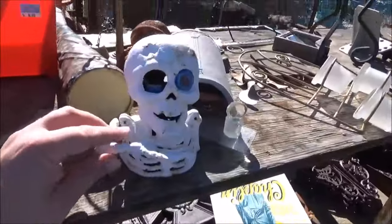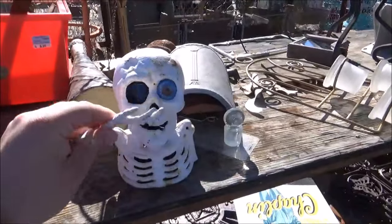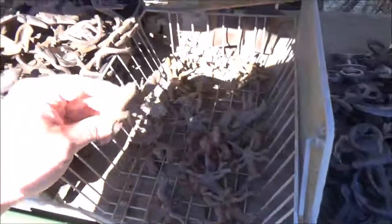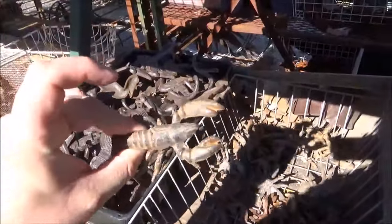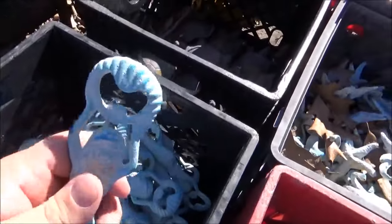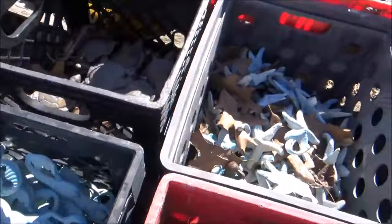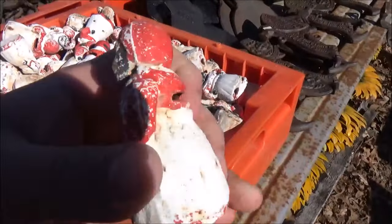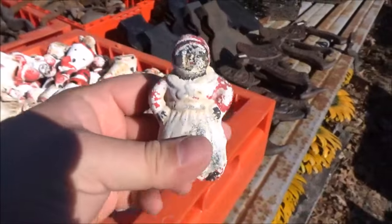Look at this super spooky skeleton. This has all these baskets of iron work. I love these — little iron crayfish. Look at that. Just a bucket of mermaids. Look at the bottle opener.